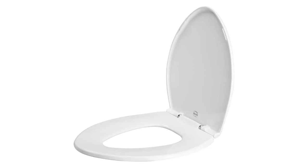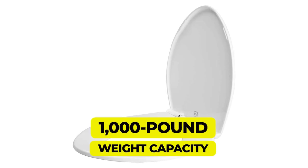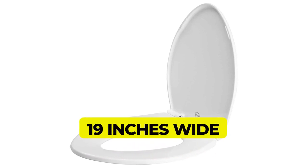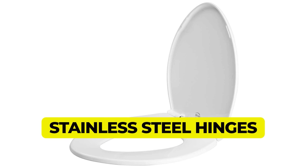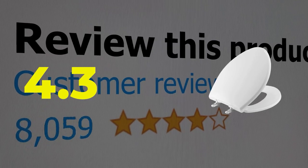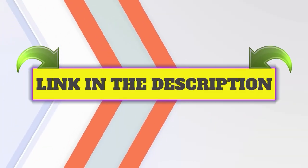Main features: 1,000-pound weight capacity. Sitting surface is 19 inches wide. Stainless steel hinges. This product's customer review is 4.3 out of 5. Click the link in description.